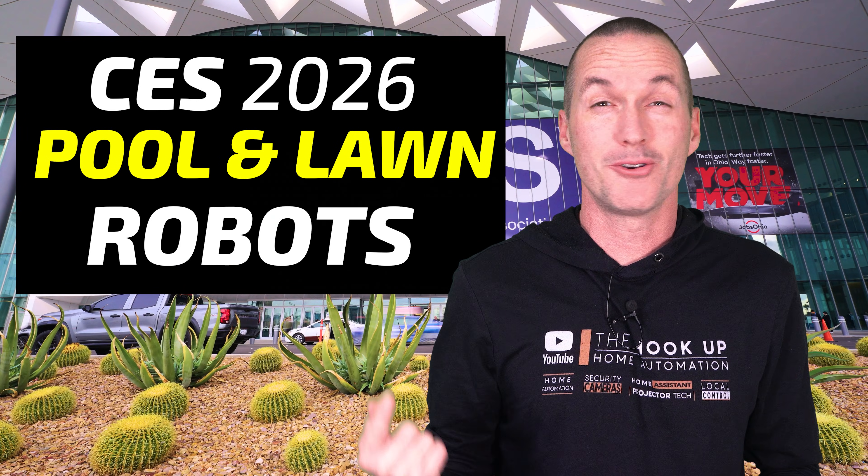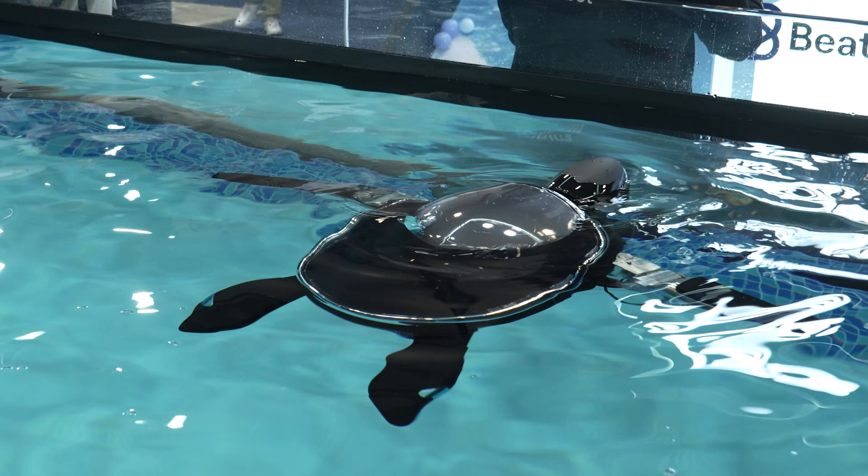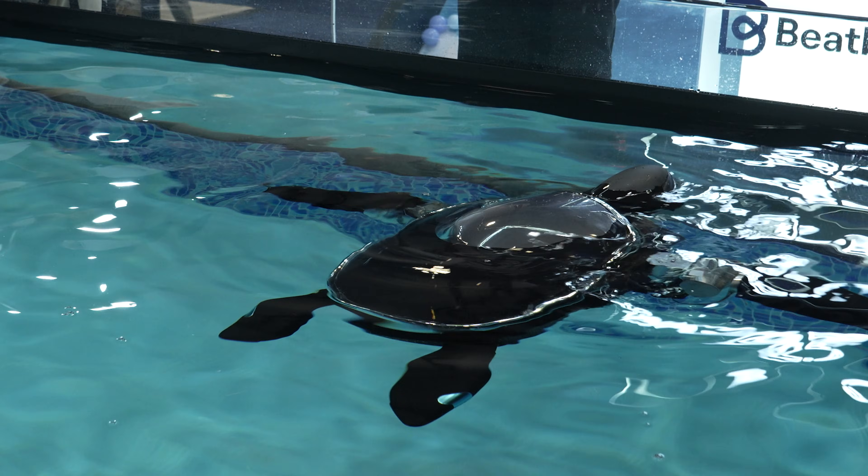I just got back from the Consumer Electronics Show 2026 in Las Vegas, and here's all the big news about the innovations in robotic pool cleaning and lawn mowing.